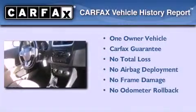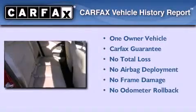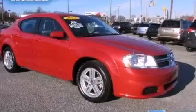This Dodge has had only one owner and it qualifies for the Carfax Buyback Guarantee. Please call us today for more information on this great vehicle.